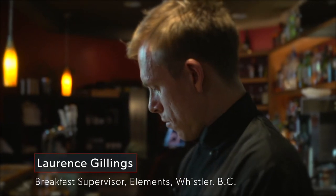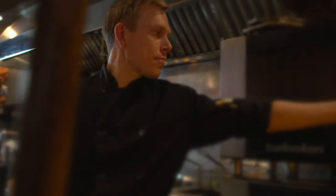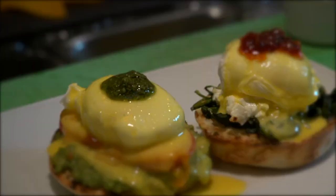My name is Lawrence Gillings and I'm the breakfast supervisor at Elements. I actually kind of fell into cooking leaving school. I started dishwashing when I was 16, and it just ended up becoming a passion and I've done it ever since. I love that it makes other people happy.